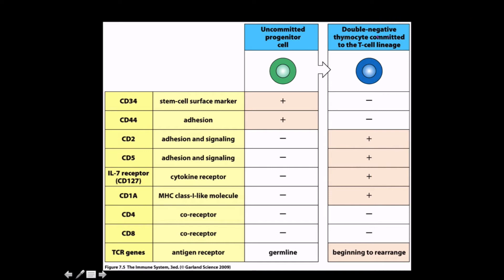A diagram shows the differentiation process. CD34 and CD44 are present on the progenitor cell as stem cell surface markers. As the cell differentiates, it develops expression of CD2 and CD5 for adhesion and signaling, the cytokine receptor for interleukin-7, and MHC class I-like molecules — because T-cells, like every other cell, can be infected or go rogue with cancer. They don't yet have CD4 or CD8, and the TCR genes are in the germline but begin to rearrange as development proceeds.